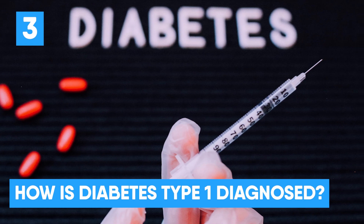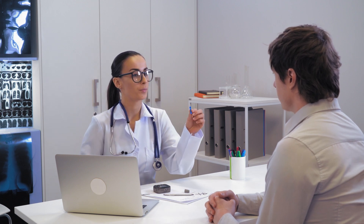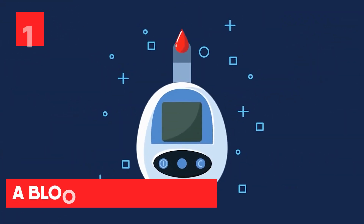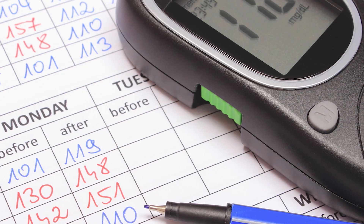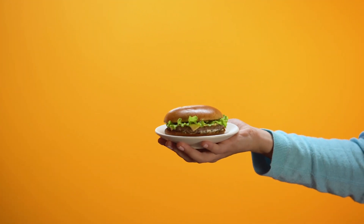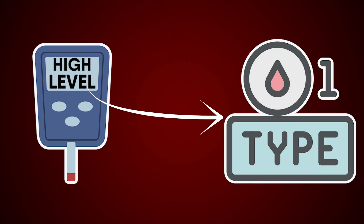How is diabetes type 1 diagnosed? Diagnosing type 1 diabetes is quite straightforward. If you or your child exhibit type 1 diabetes symptoms, your doctor will request a blood glucose test. A blood glucose test is used by your healthcare professional to determine the quantity of sugar in your blood. They may request a random test without fasting, as well as a fasting test, which requires that you abstain from food and drink for at least 8 hours prior to the test. If the test indicates an extremely high blood sugar level, it is often indicative of type 1 diabetes.